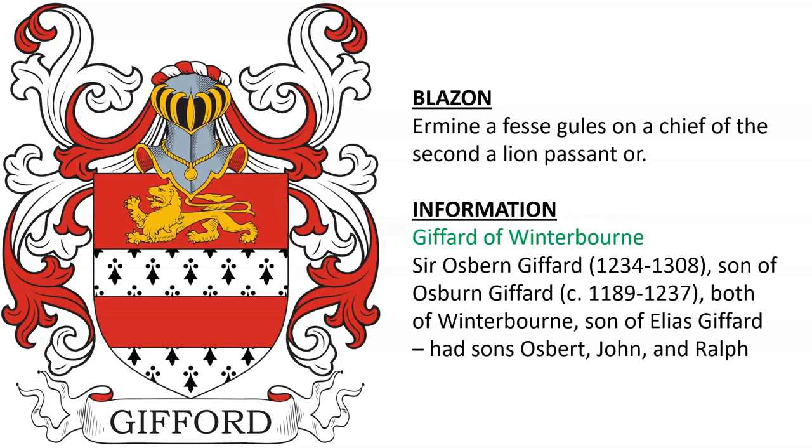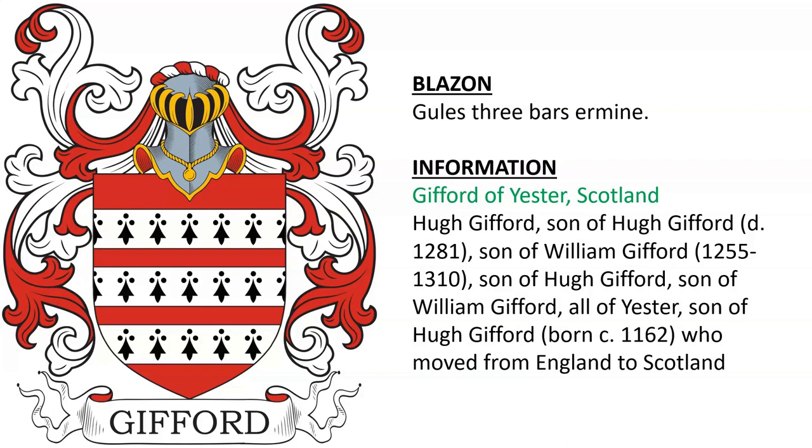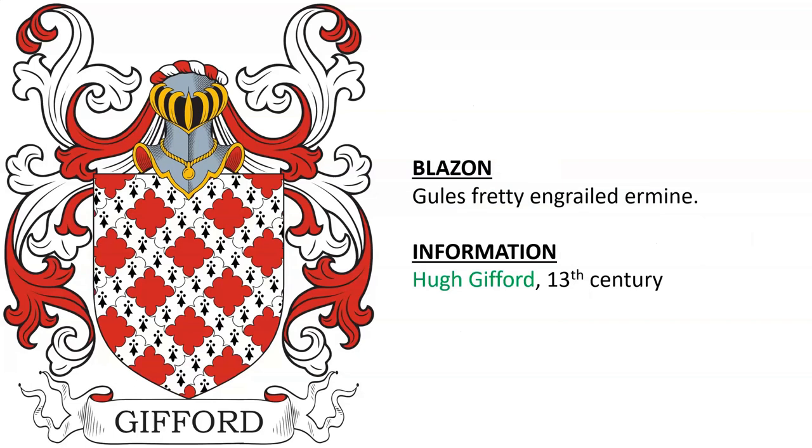Same family. Also Gifford of Yester in Scotland — Hugh Gifford, son of Hugh, son of William, son of Hugh Gifford, son of William, all of Yester. He was the son of Hugh Gifford, born around the year 1162, who moved from England to Scotland. Gules, fretty and grail ermine for Hugh Gifford, 13th century.